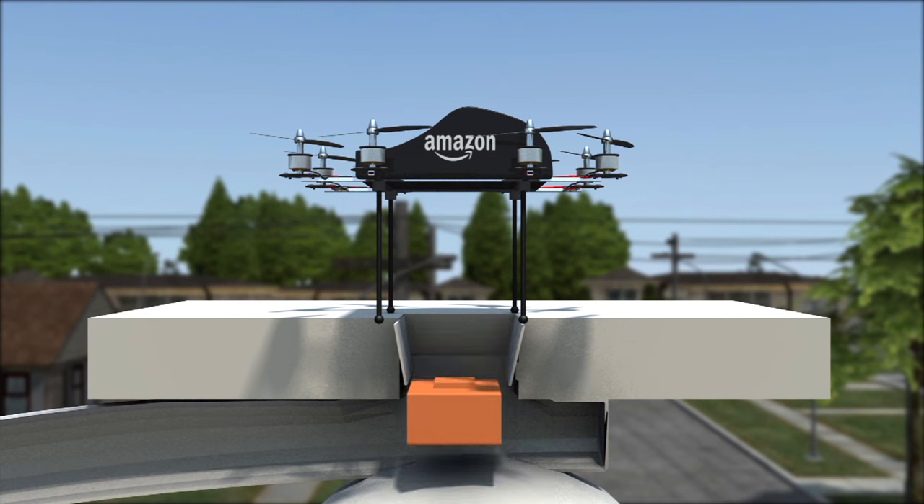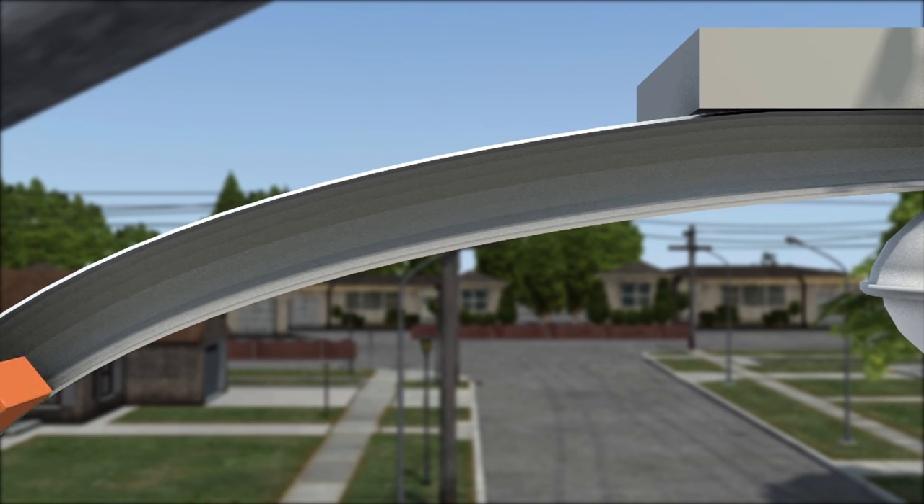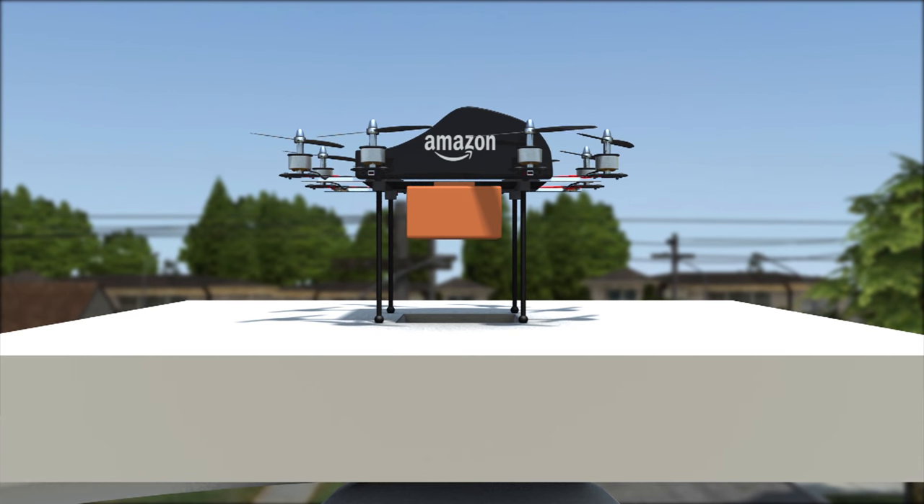The stations could also double as delivery hubs, where drones can drop off packages to be picked up by the receiving Amazon Prime user or another drone for further delivery.